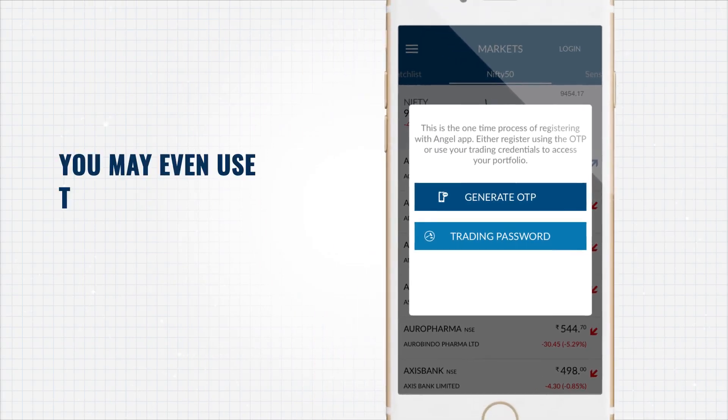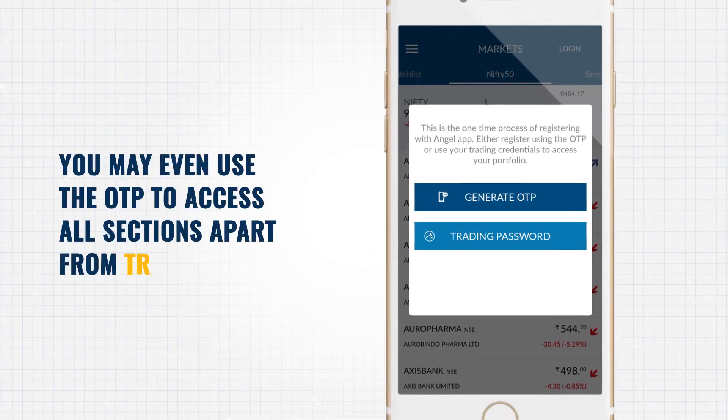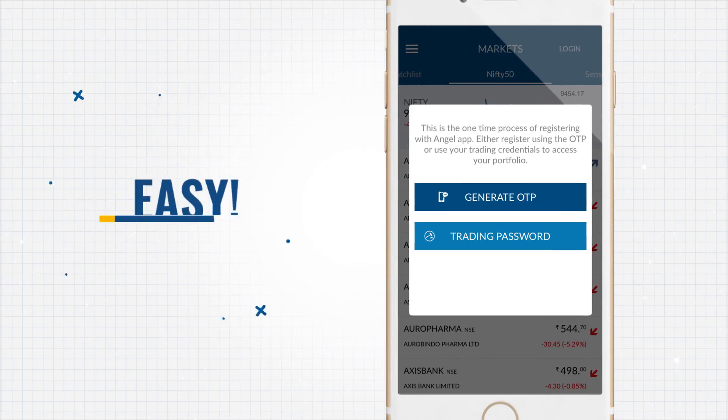Once logged in, the app remembers you and allows you to access all sections apart from trading. Easy, isn't it?